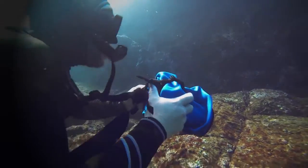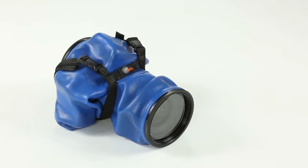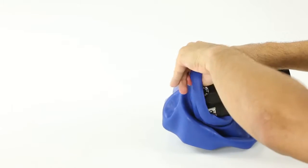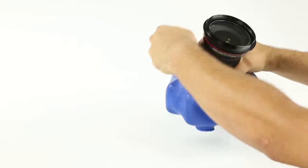Recently I was introduced to a really cool product called the OutX. The OutX is a sleeve that can go anywhere with my SLR. It's a sleeve that goes right over the camera and protects it from the elements.